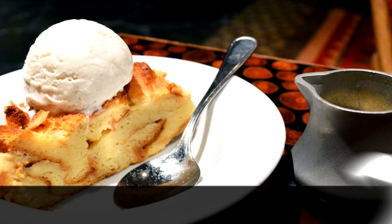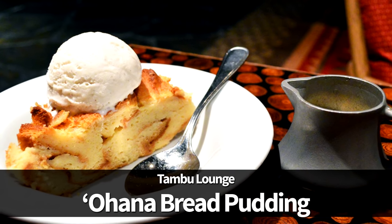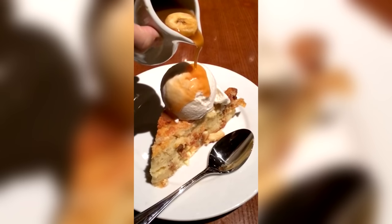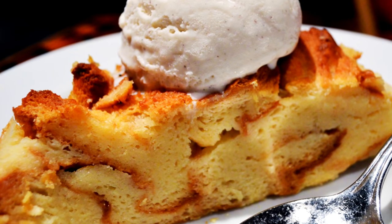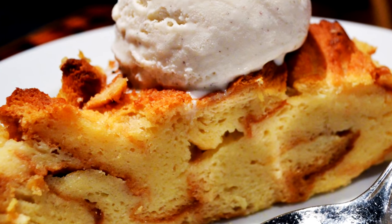First up is the Ohana Bread Pudding. This is newly available as a single serve option at Tambu Lounge, without having to pay for a full dinner at Ohana. This is pineapple bread pudding that's topped with ice cream and covered in caramel sauce, and we gotta say, this is one of our favorites. You can also get this at Ohana, but it only comes in a family-sized portion for dessert, and you'll need an advanced dining reservation.